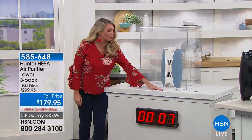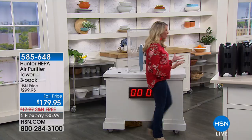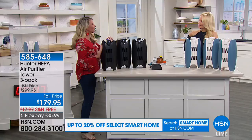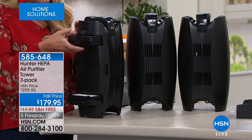Air purifiers are relatively similar — you've got a design and a motor. But what to think about when it comes to air purification is the filters, because that's really what makes all the difference when you're shopping around. Why Hunter? It's very simple. First and foremost, in each unit you're getting two filtration systems, and each filtration system has three different levels of filtration.